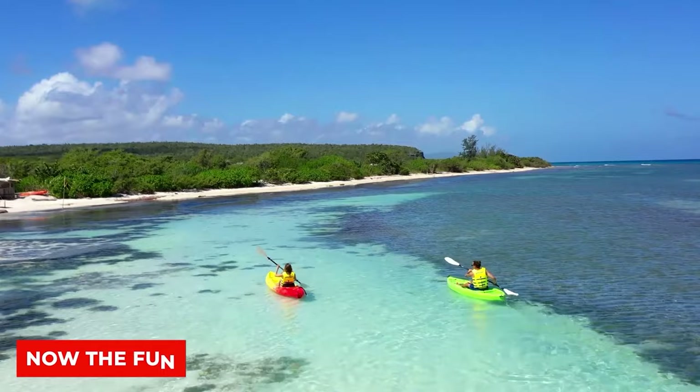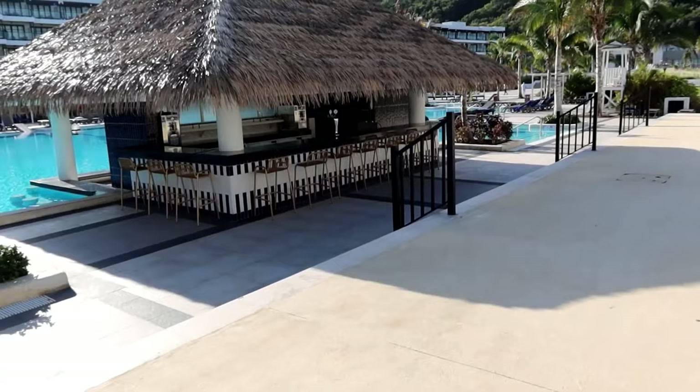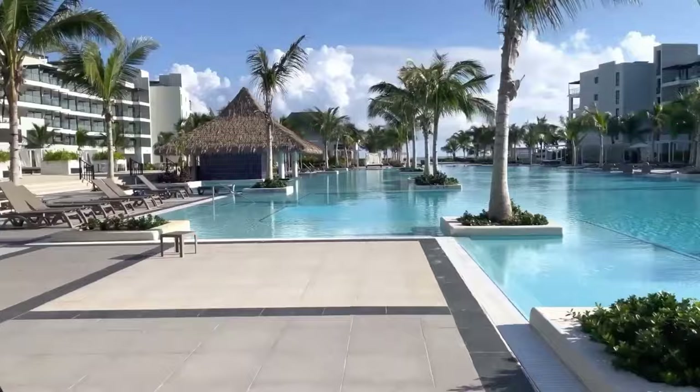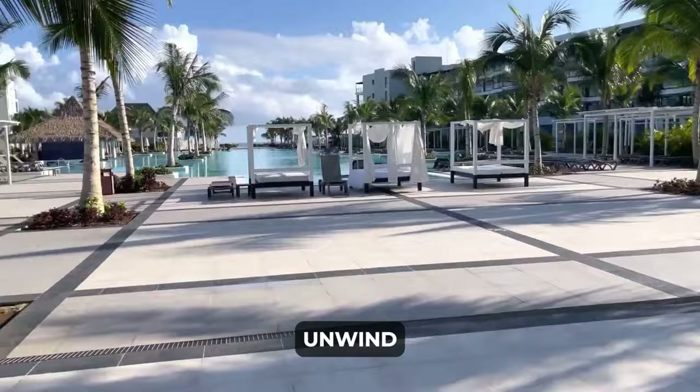Now the fun! The resort features a central main pool at the heart of the property, complemented by a convenient swim-up bar. Guests can bask in the tropical sun on comfortable sun loungers while enjoying poolside service. Additionally, the resort offers an outdoor jacuzzi, providing a relaxing and tranquil space for guests to unwind adjacent to the main pool.